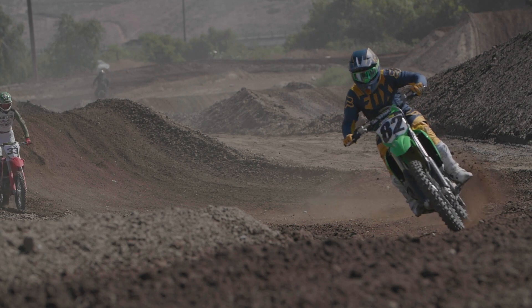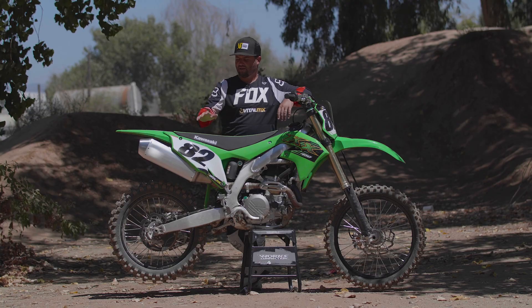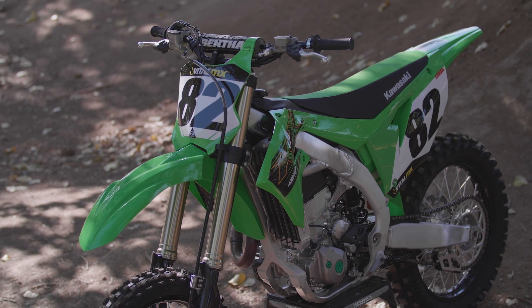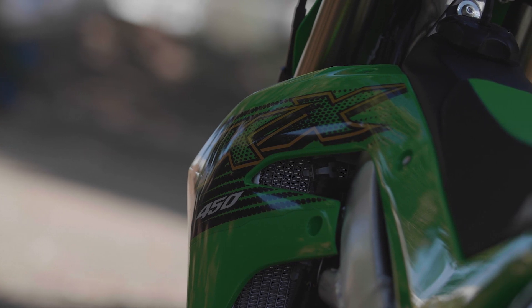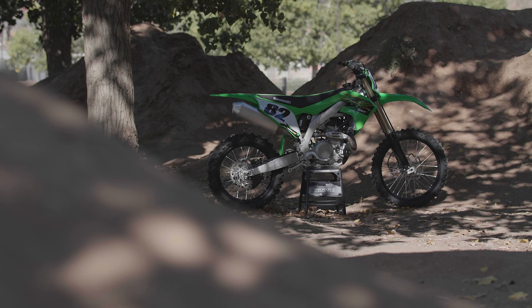The difference between the 2019 and the 2020 bike is literally just cosmetic. The number plates are green now instead of white like they used to be and there's different graphics. Other than that, performance wise, suspension, engine — everything is exactly the same as last year's bike.